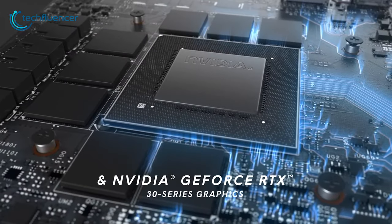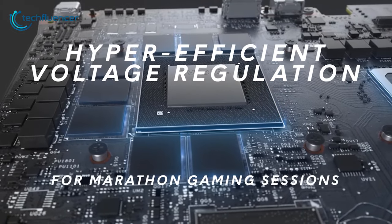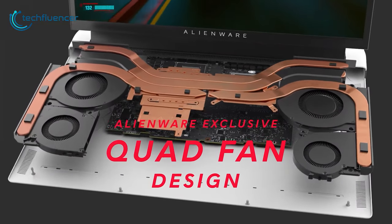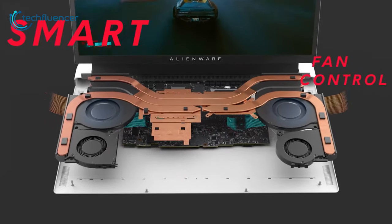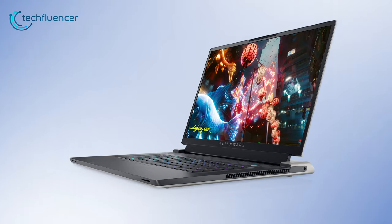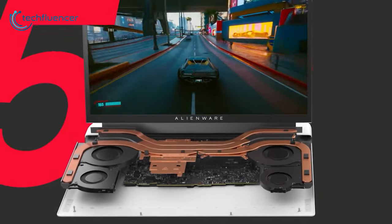With the NVIDIA GeForce RTX 3080 Ti, you can get immersive graphics, realistic ray tracing, as well as NVIDIA DLSS to increase performance without sacrificing quality. It also comes with a quad fan design which moves air through the chassis to create a pressurized environment that dissipates heat and reduces external temperatures. For the most part, to boost your gaming experience and work capability, the Alienware X17 R2 allows you to level up by delivering high performance in a thin form factor.